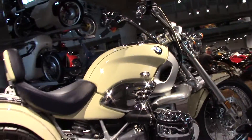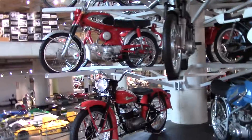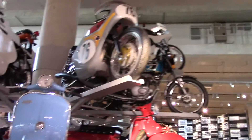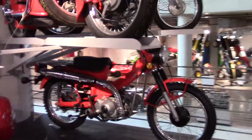BMW R1200 — that's a big boy. And here's a display of nothing but old bikes — look at this thing, it gets more interesting as we go. Oh there's a Honda CB350T, twin cylinder four stroke. And there you go — Honda Trail 110.